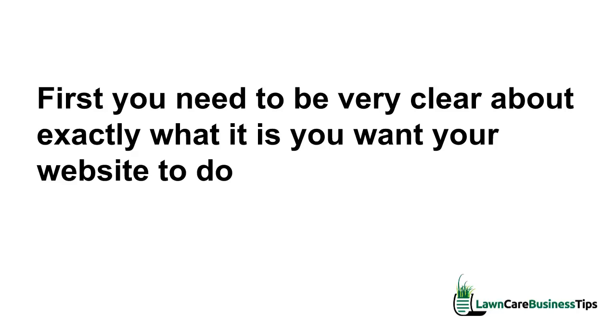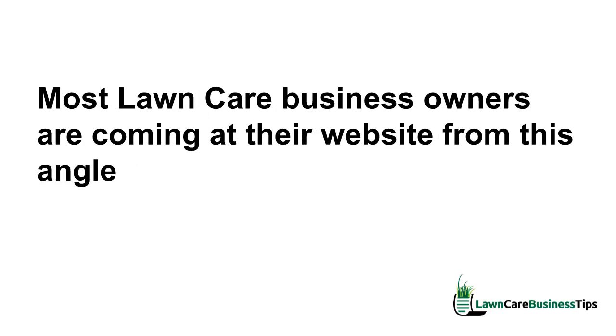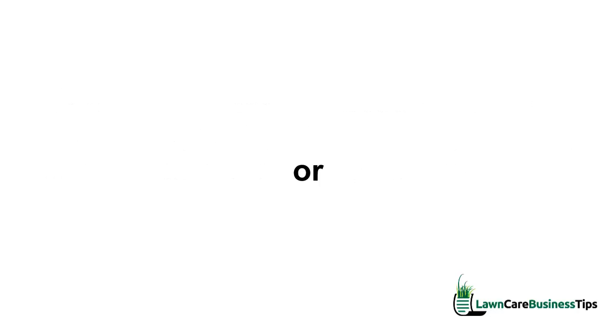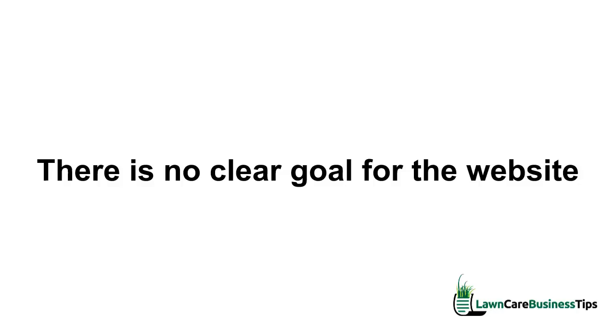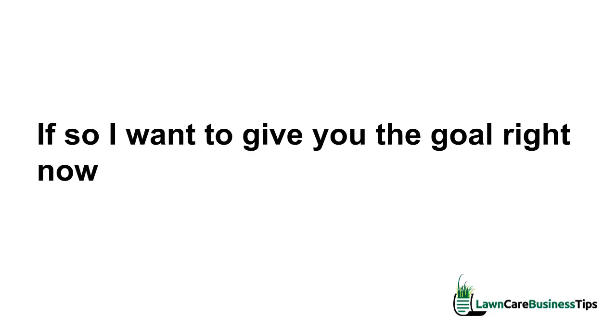How do you know if your lawn care website is effective? First you need to be very clear about exactly what it is you want your website to do. Most lawn care business owners are coming at their website from this angle: 'I know I need a website,' or 'someone told me I should have a website.' Basically they're just putting a site out there with no real plan for it, so there is no clear goal for the website.